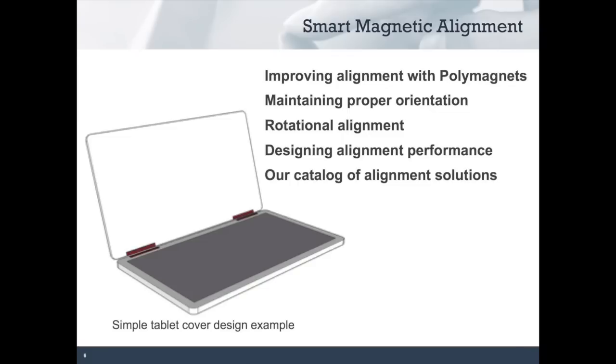Today's focus is magnetic alignment. We will first look at using conventional magnets for system alignment. We will then show you a smarter alternative for clean product design and a great user experience using polymagnets. We will show you how to ensure proper orientation in your system with polymagnets and we will have an example of rotational alignment. We will also show you how to get improved precision in magnetic systems by combining magnetic and mechanical features in your product. Finally, we will tell you a little bit about our polymagnet catalog and our custom alignment solutions.